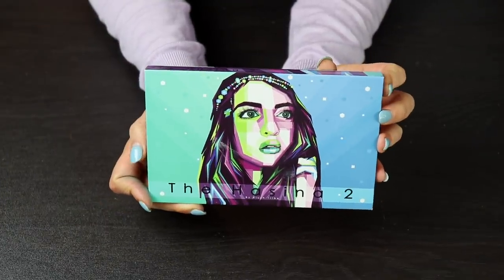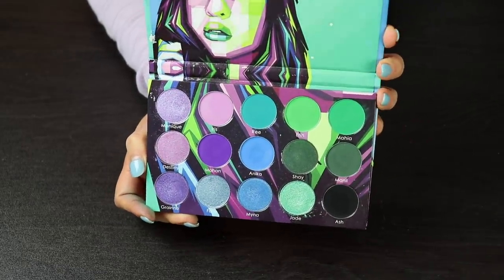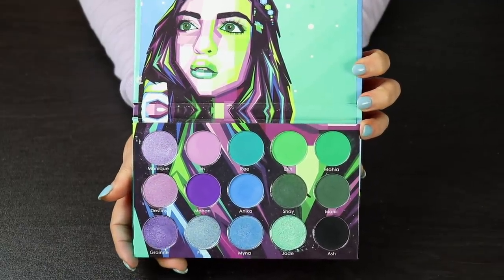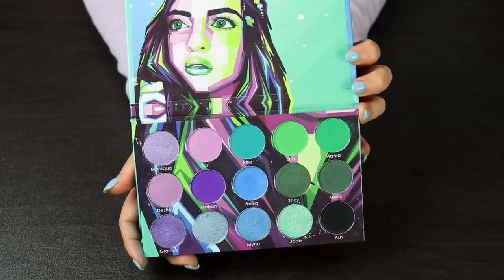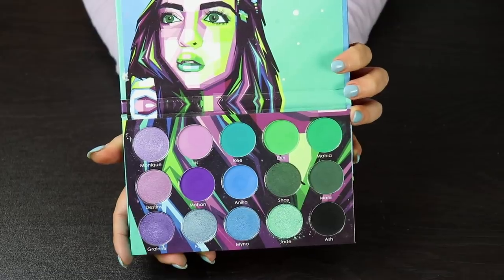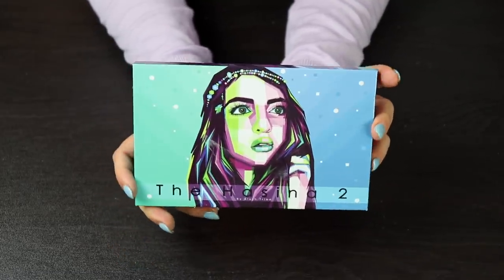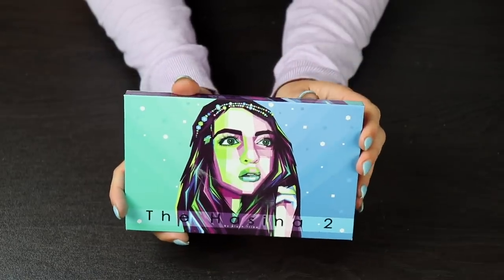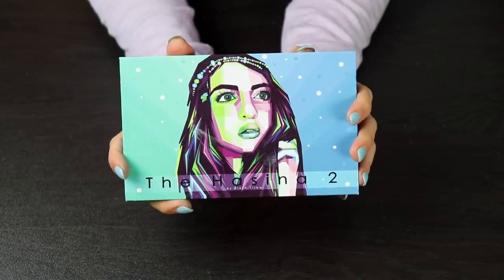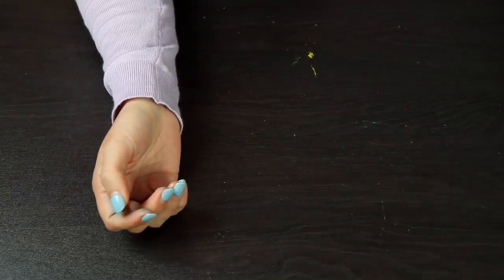This right here is one of my favorite palettes in my collection — this is the Hustina 2 by Blush Tribe. I think this color story is fantastic. I like the art inside of it as well, and actually all of these shadows perform really nicely. I like the shimmer formula a lot, I like the matte formula, I like the colors that they put in here. I think it's just beautiful and it goes to show that Blush Tribe has come a long way. I am 100% keeping it.